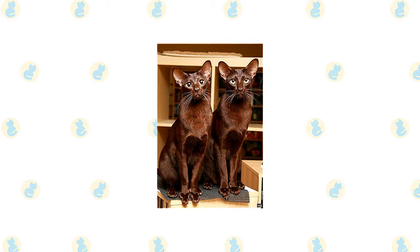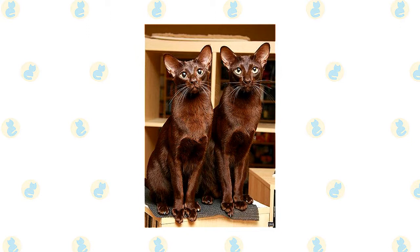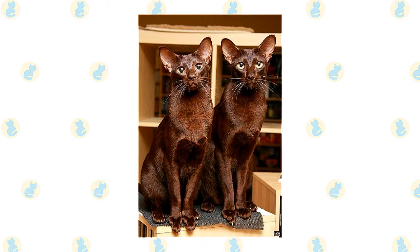The Havana Brown must have her nutrition controlled to make certain that she does not become overweight. She is slender and muscled and should be kept in that condition. If you're planning to have this playful and active feline, you can get one of them from these reputable Havana Brown cat breeders.